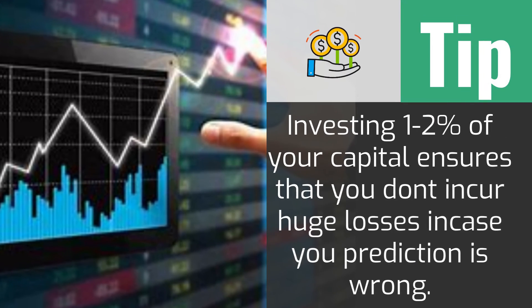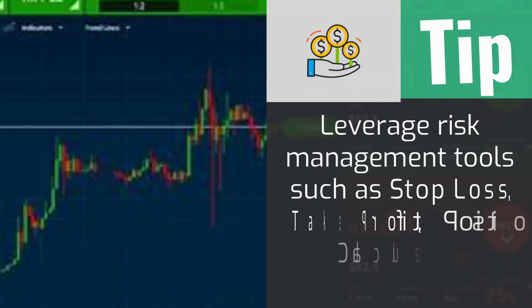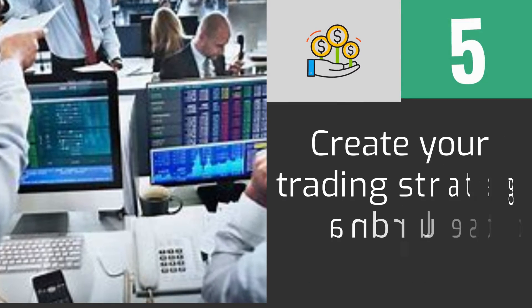The final step is creating your trading strategy and rules to guide your investments. There are several trading strategies you can select depending on your preferences. Always test a trading strategy using the demo account before applying it to your real account.